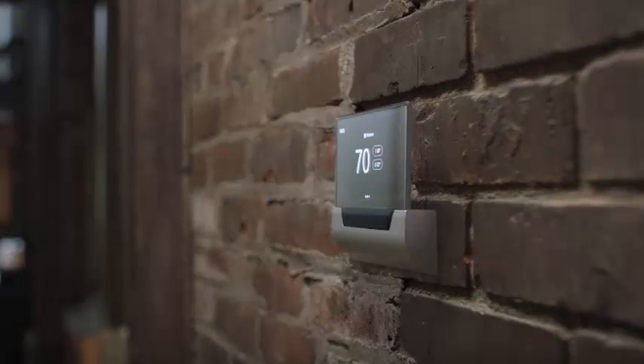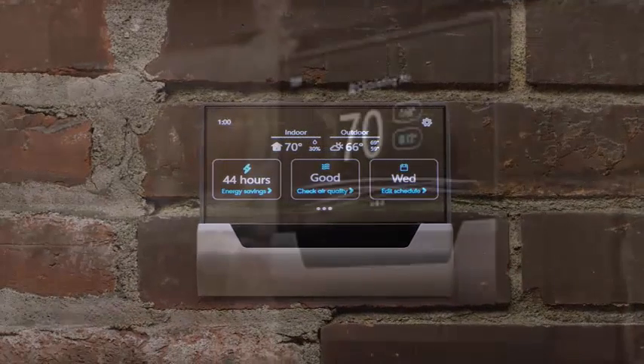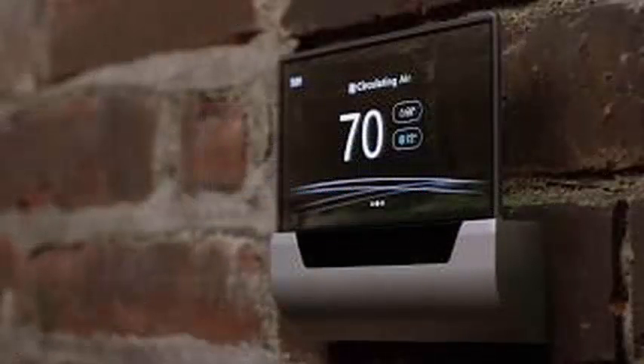Glass detects when you are in a room to adjust your settings accordingly. It monitors indoor and outdoor air quality and provides information about your energy usage and habits.